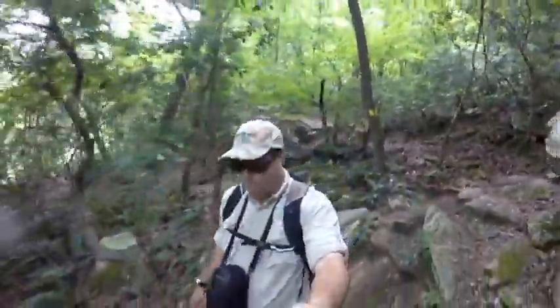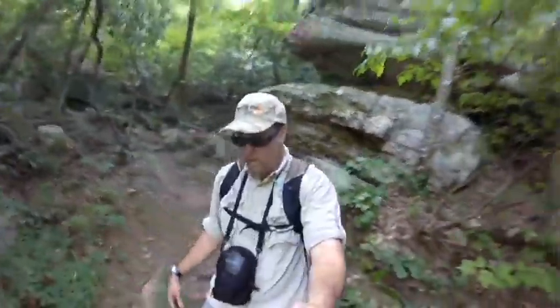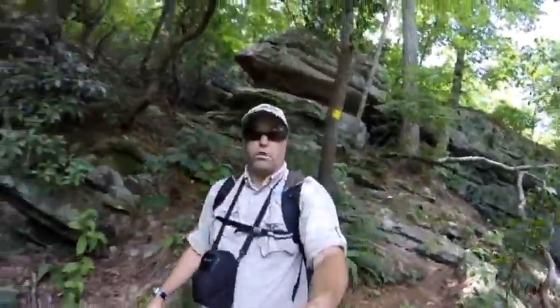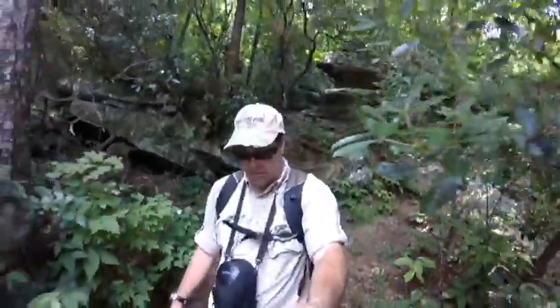DeSoto State Park is certainly known for its wildflowers, and that's what we're headed down to find — an aquatic endangered species of plant that's in bloom right now. The krails water plantain — well, you figure that part out.